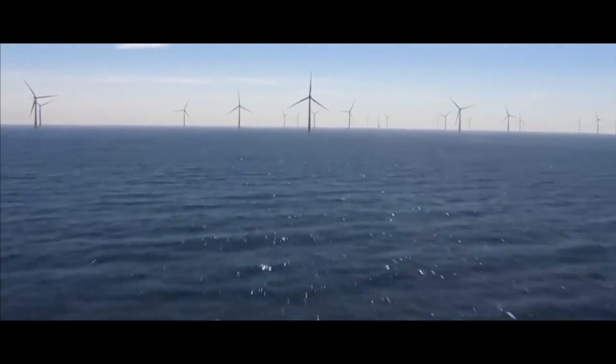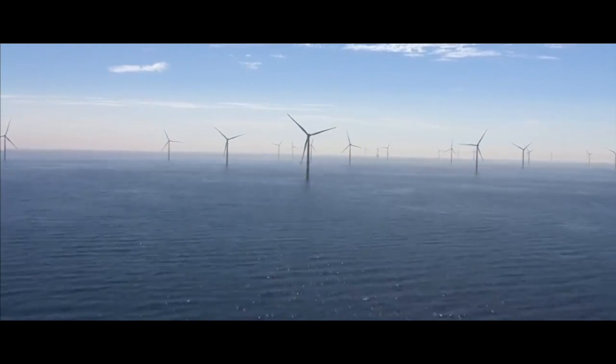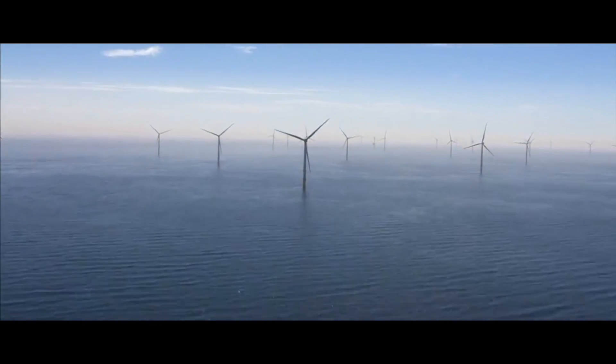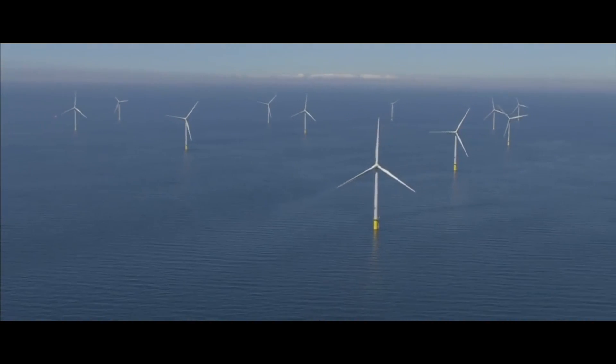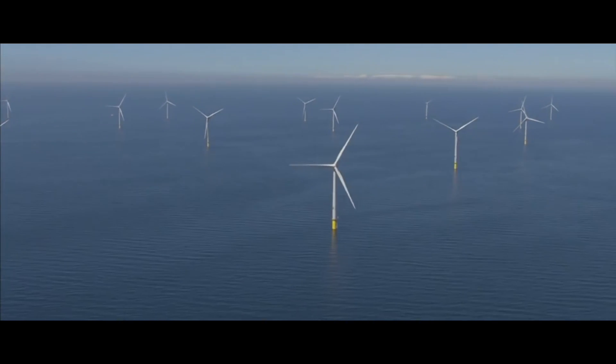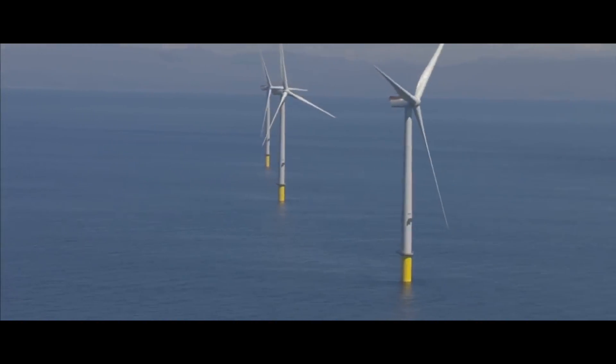Do you know how they install huge windmills in the middle of the sea? In this video you will learn more about the installation of the largest windmills in the whole world, so please keep on watching.